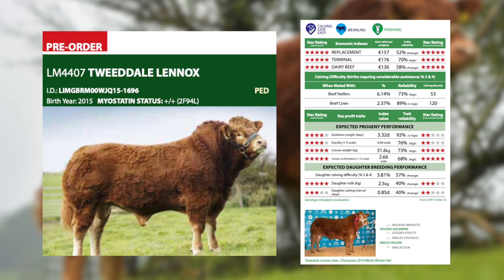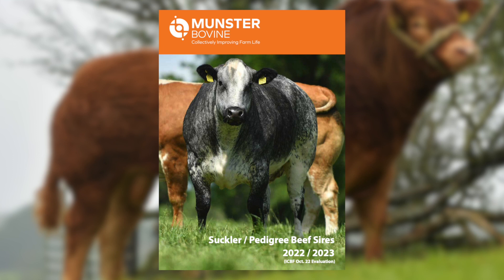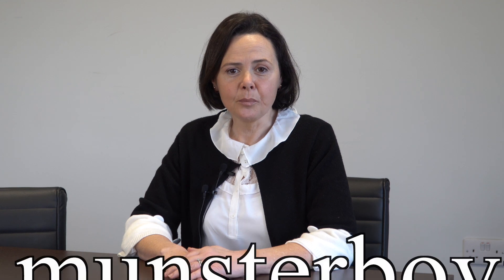We also have sires available from Northern Ireland and the UK. For example, Tweedale Linux is a bull from the UK that is very useful to use on your maiden heifers for calving ease. What I've talked about today is just a sample of the Limousine sires we have available. For further information, have a look at the new Munster Bovine Suckler Pedigree Beef catalogue, the munsterbovine.ie website, and our social media, where you will get regular updates on how the progeny of these sires are performing.